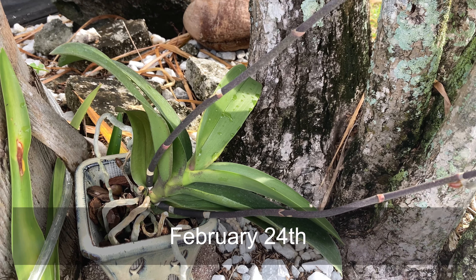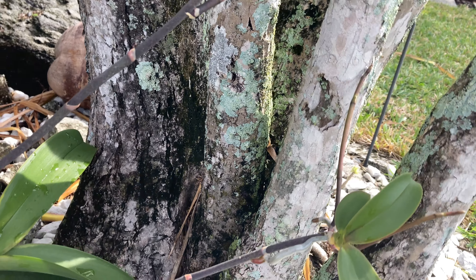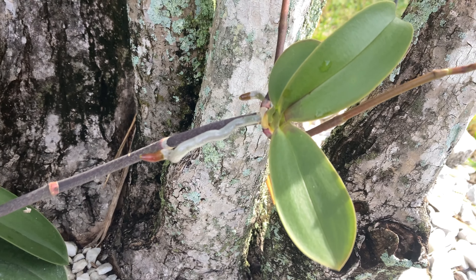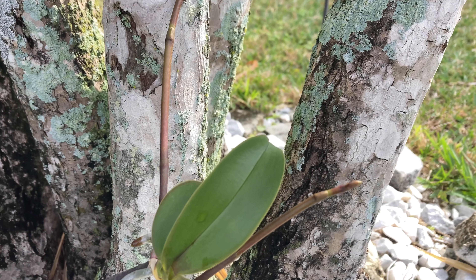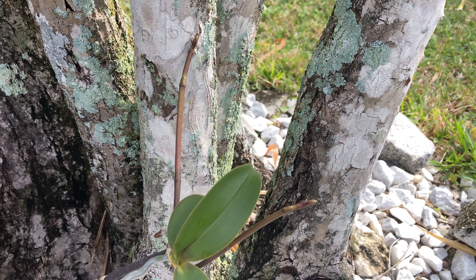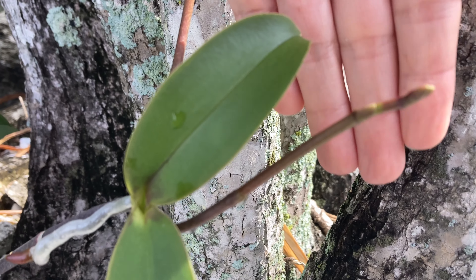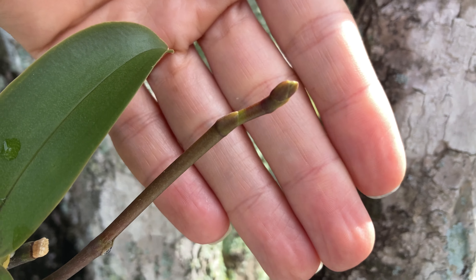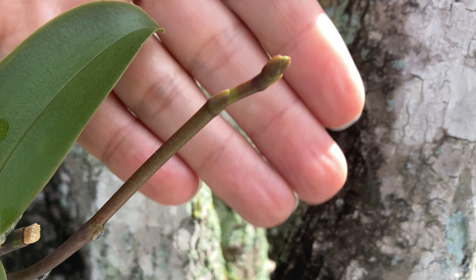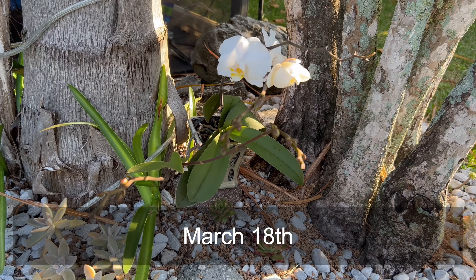It's an exciting day for my phalaenopsis orchid, or moth orchid. I already knew it had a baby, or keiki, on the end since about October — it's grown roots since then. I thought it was growing new roots, but it turns out they're actually bloom stems, so this baby is going to bloom while it's still attached to the mom, which is pretty rare. I figured I would document it for you.